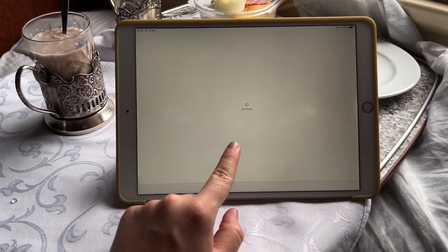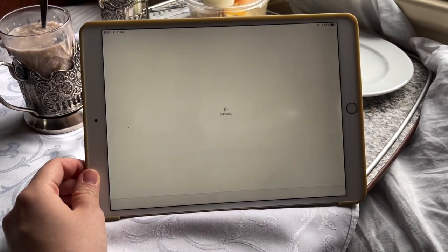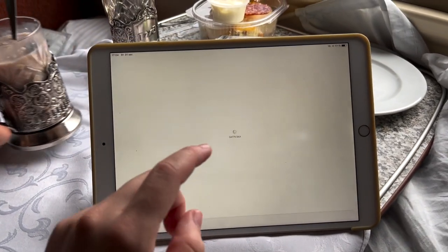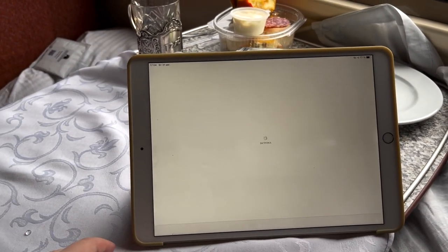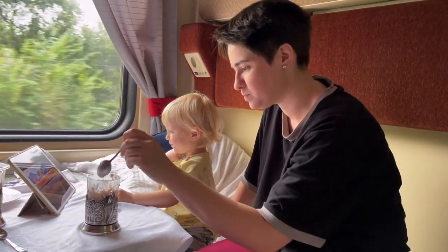I'm trying to get an internet connection to download Apple TV because we don't have it on our iPad. So I'm trying my best.